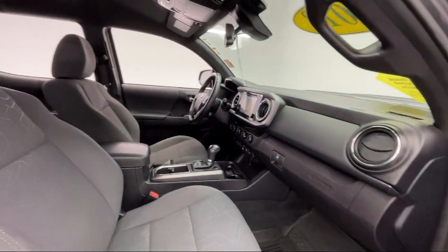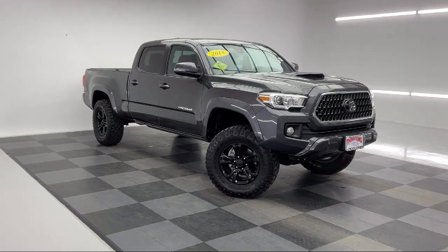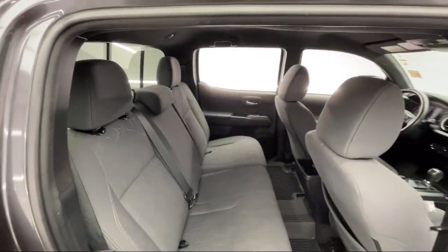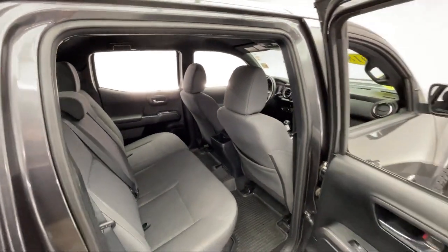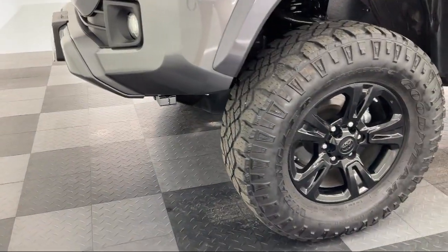It also features outside temperature display, auto high beam headlamp control, 17 inch machined alloy wheels, Sirius XM satellite radio, keyless entry, rear view camera, and has less than 35,000 miles on the odometer.